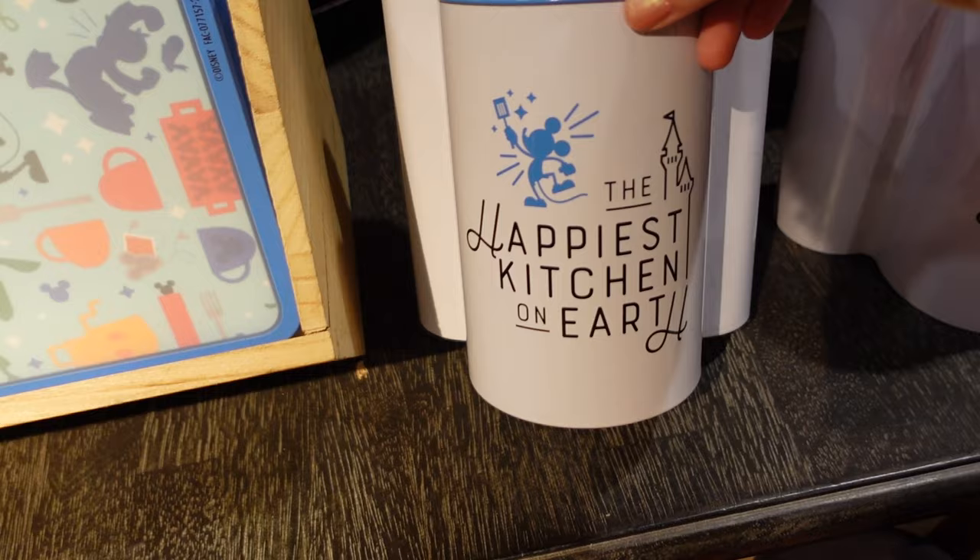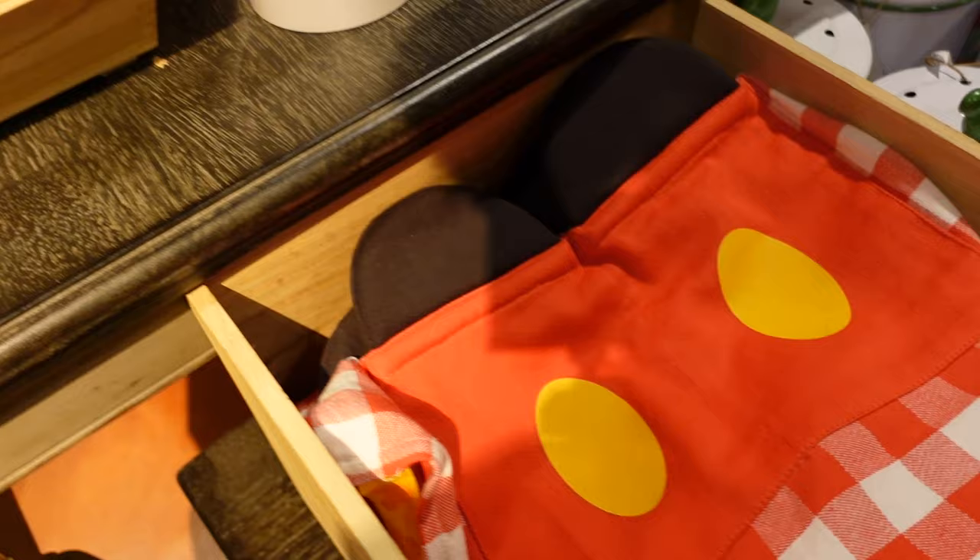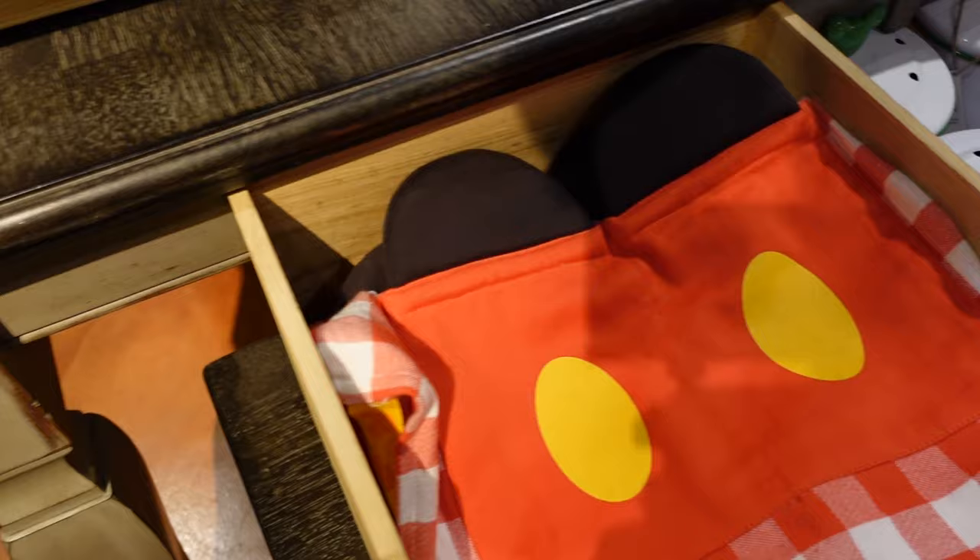What is this? For the happiest kitchen on earth — it's Mickey shaped. Can you put anything you want in there? $34.99, it's very lightweight — maybe you could put utensils in there. A chopping board is $19.99. The back has the gang on one side and all sorts of different things on the other. And there's an apron for $34.99 — looks like Mickey's shorts.